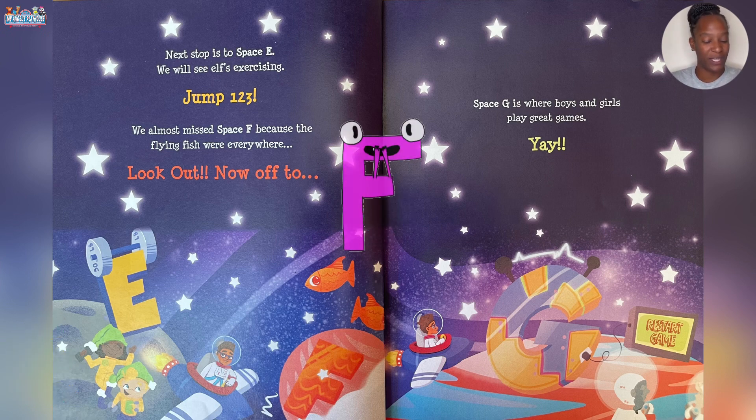We almost missed Space F because the flying fish were everywhere. Look out!